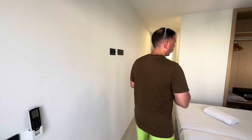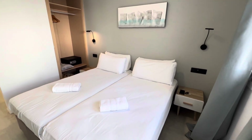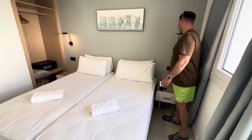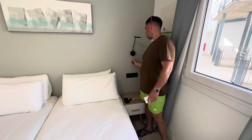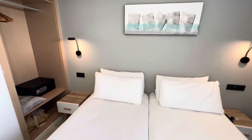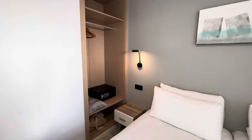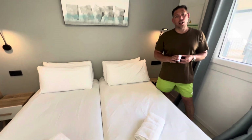As you come in through the front door, straight away you walk into the bedroom area. You've got twin beds, little bedside lamps on the wall which is a nice touch, your wardrobe storage area with some hangers, and your safe is in there. There are two bedside tables with plugs either side, which is always a bonus.